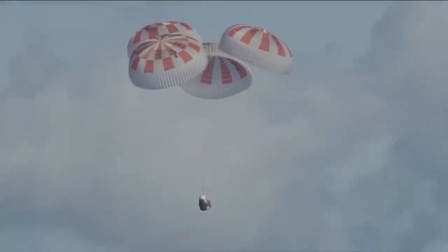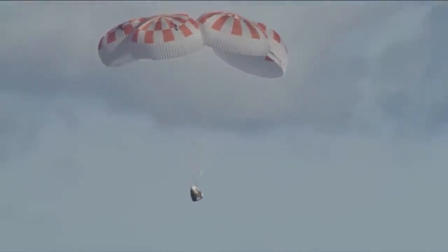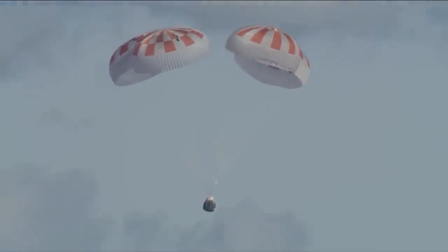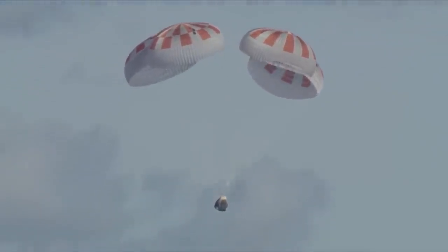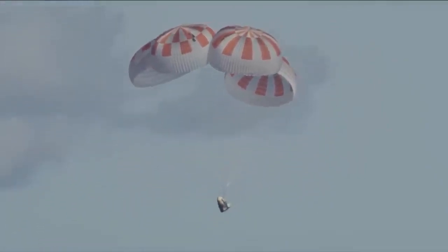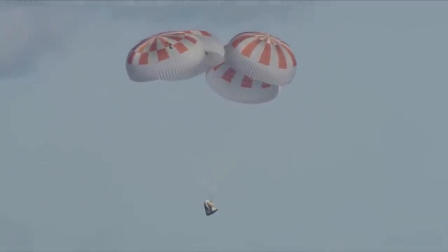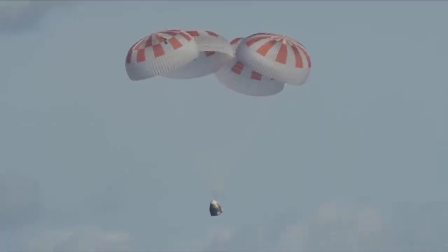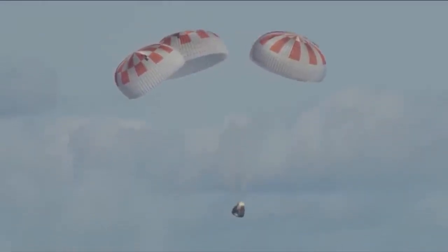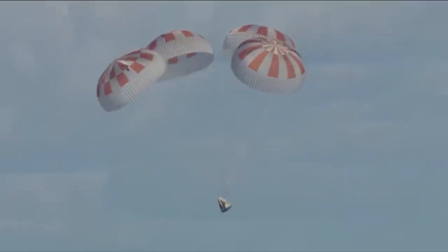Just passing 300 meters, continuing to descend. We might be right on time — we were planning on splashing down at about 5:45 a.m. Pacific and we're getting real close to that bingo time. Just past 200 meters. We have confirmation that Dragon is now under 100 meters — 100 meters above the surface of the ocean. Standing by for splashdown.